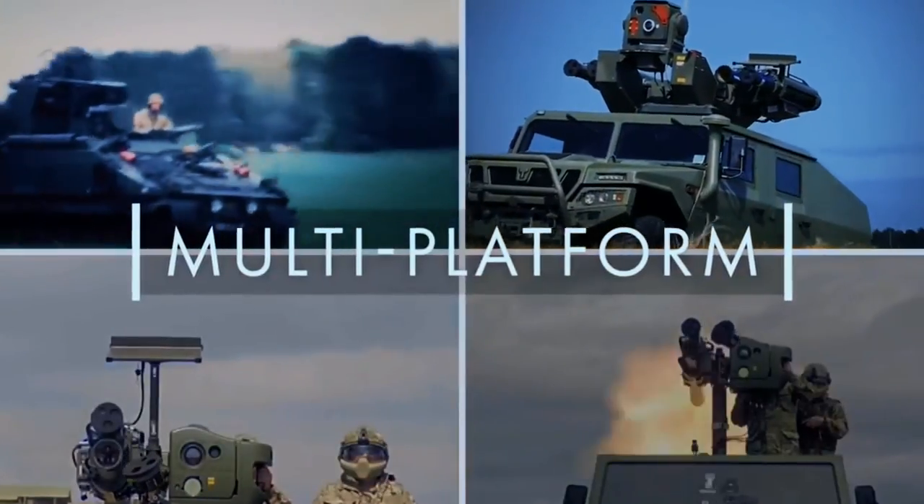The missile, which flies at speeds of more than three times the speed of sound, employs a three-projectile system that allows for repeated impacts on the target. It can be launched from a shoulder launcher, a lightweight multiple launcher, or the Stormer armored vehicle.